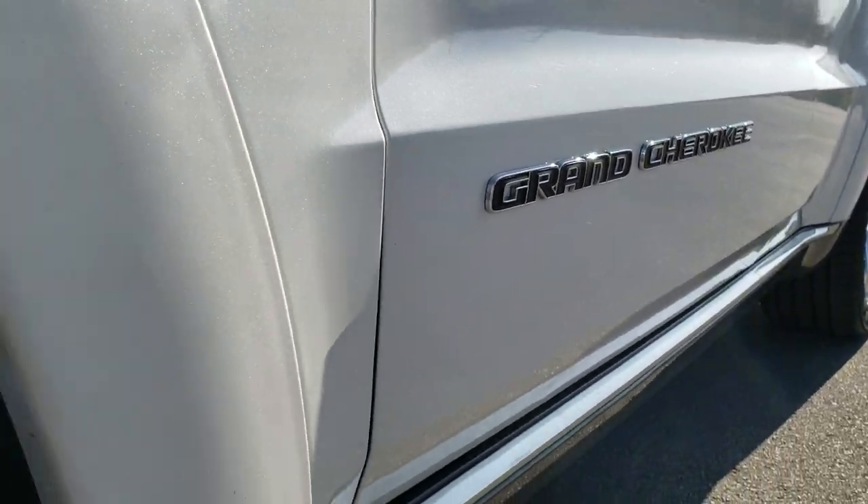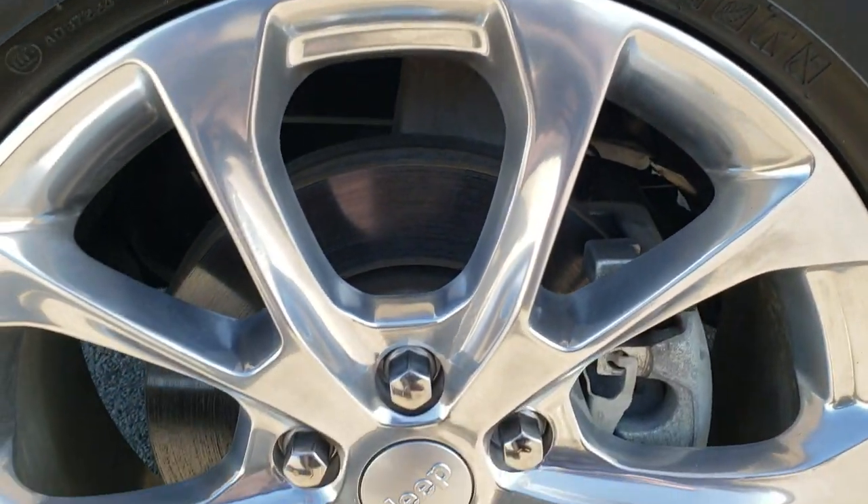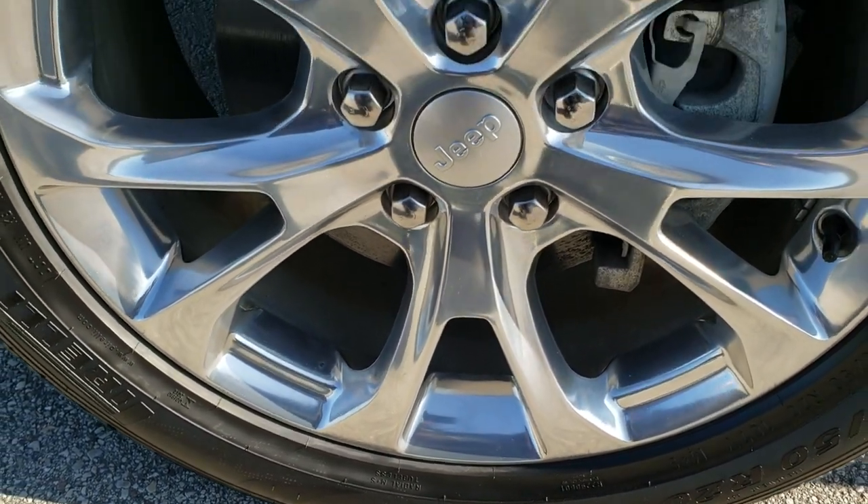And if you want to check out more pictures of this vehicle, in the upper right-hand corner of the screen is a link to this vehicle on our website — click that and check out all the photos there.